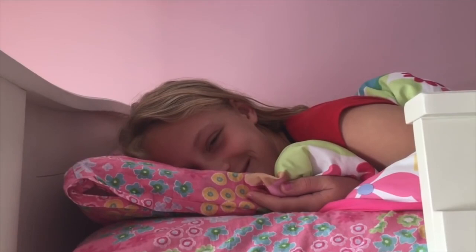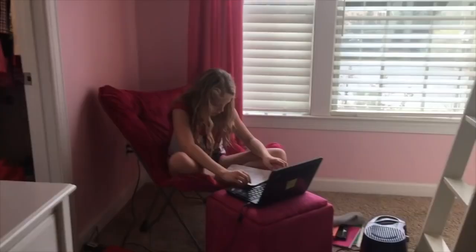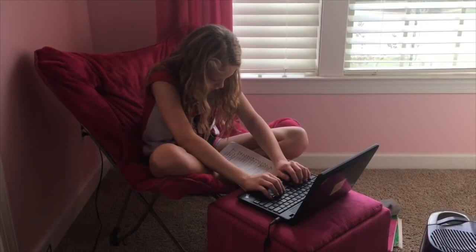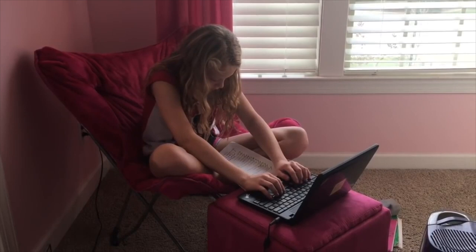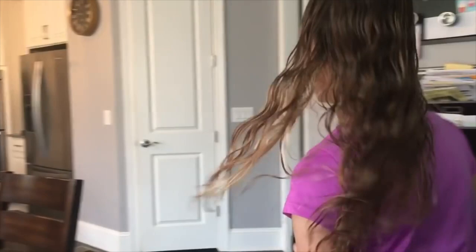I jump out of my bed and head to the bathroom to brush my teeth — it's the first thing I do every morning. After I brush my teeth, even though it's the weekend I have a little homework to do so I don't have to do it tonight. Gotta love middle school, right? Then it's time to shower and get dressed for tennis.